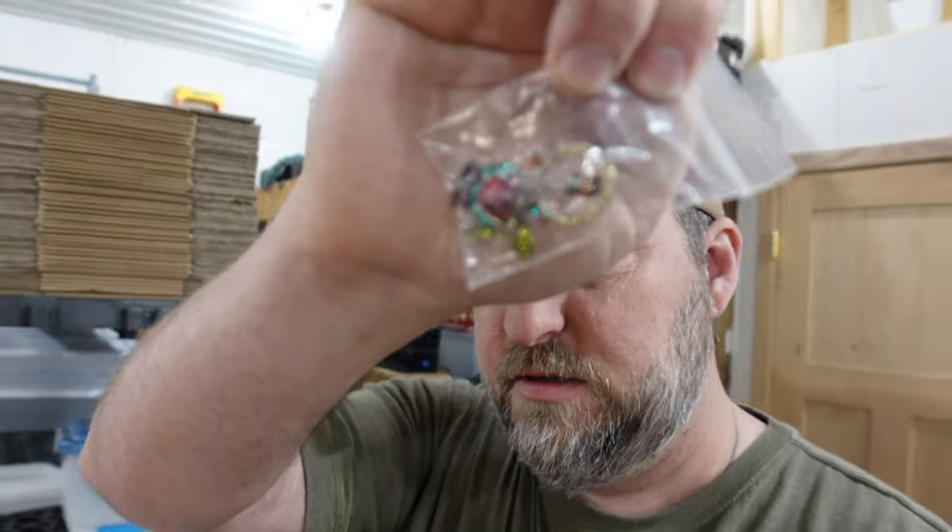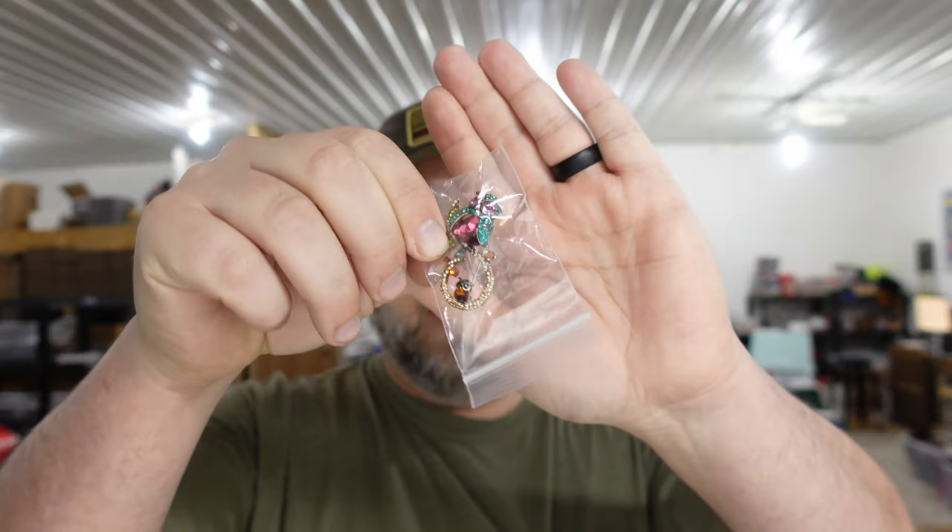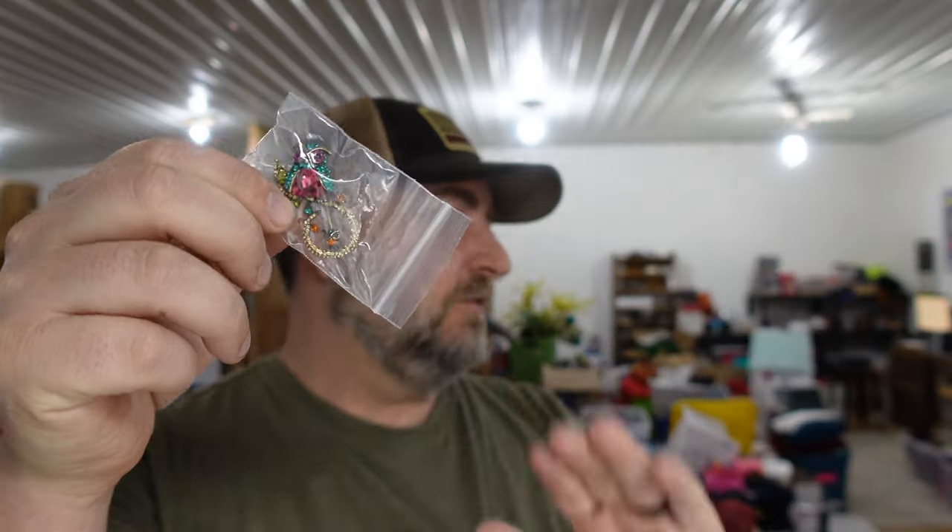Next we got pretties. We sold an owl with an owlet rhinestone brooch — this little owl here with a baby owl on it. We call it an owlet.